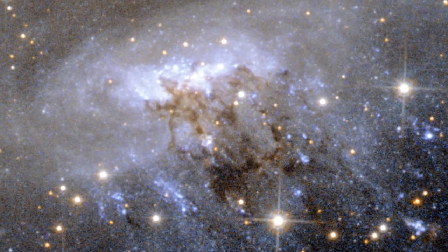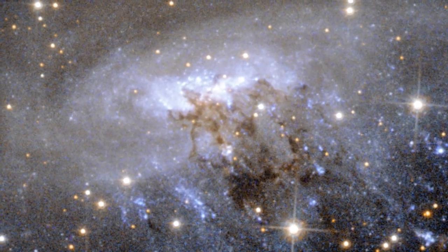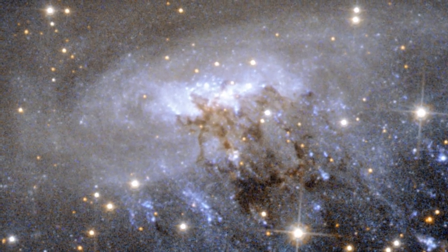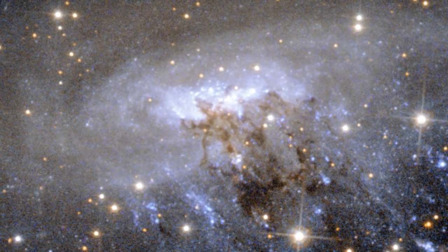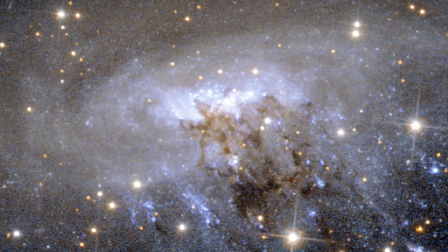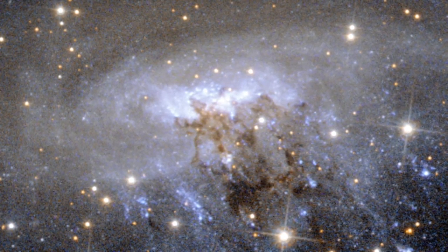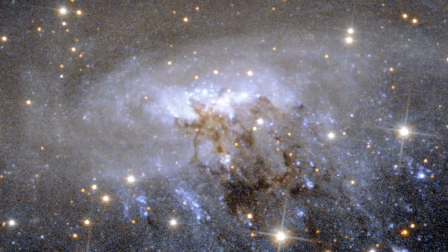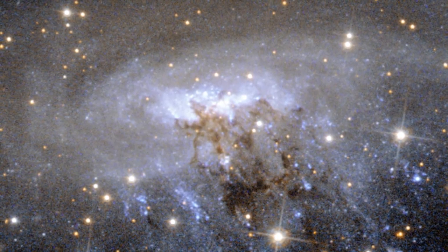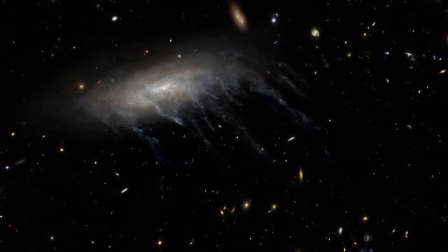Streams of murky dust are also being pulled away from ESO 137-001, visible as the dark brown, tangled region around the galaxy's centre. This image also shows other telltale signs of this process, such as the curved appearance of the galaxy's disc — a result of the forces exerted by the heated gas.